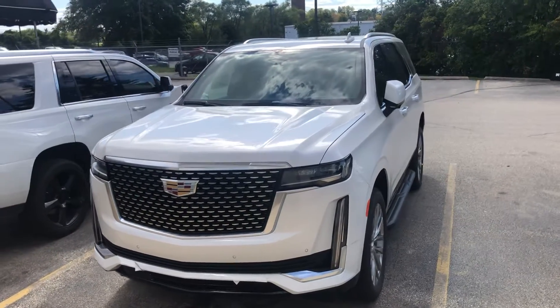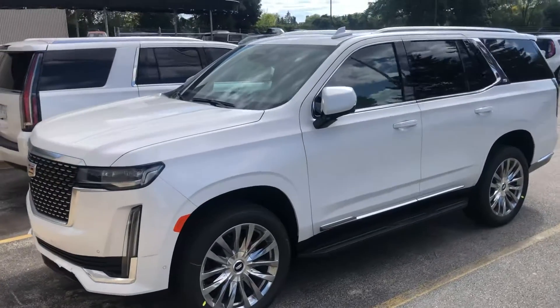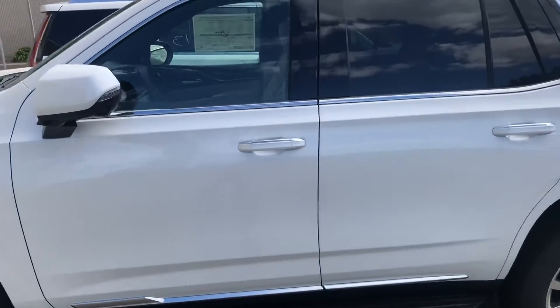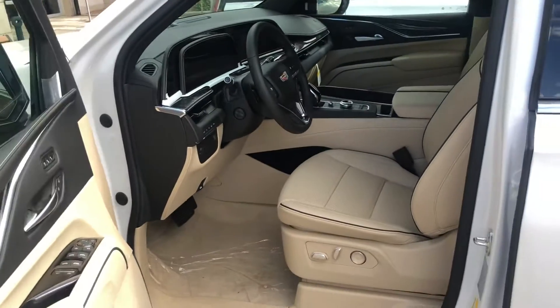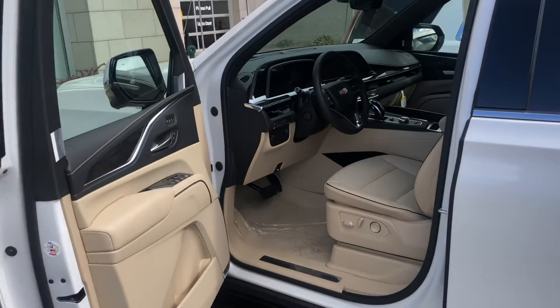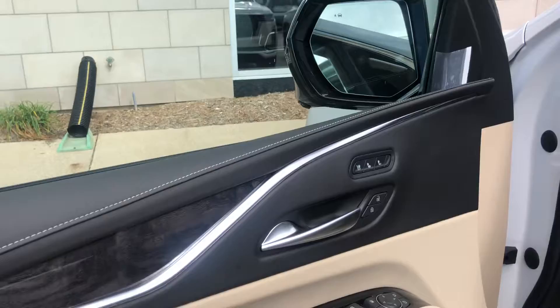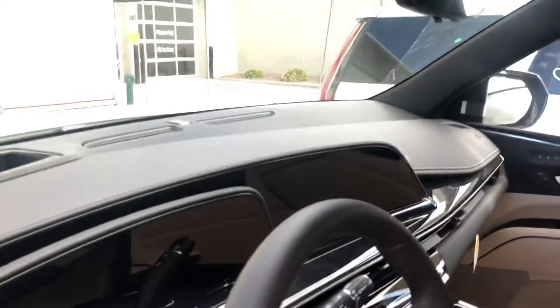Hi Ken, this is Ryan Young from Boucher Cadillac. I wanted to give you a closer look at the white premium luxury with the parchment interior. This one just arrived and came off the truck — still needs to be cleaned up and detailed — but it has the parchment interior with the black accents, a nice wood grain accent, a 38-inch OLED display, and a rear camera mirror.